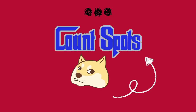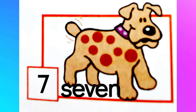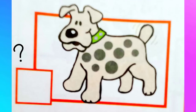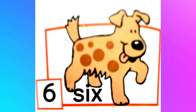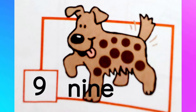Now let's try some counting drills. Let's count the spots on the dog's body. How many spots on this dog's body? Eight. How many spots on this dog's body? Eight. You're right. How many spots on this dog's body? How about this one? Nine. Nine spots.